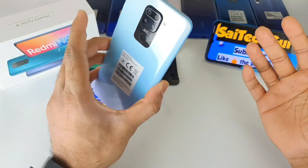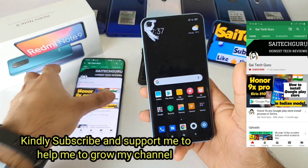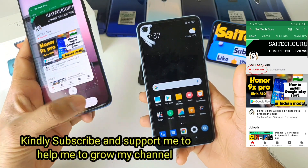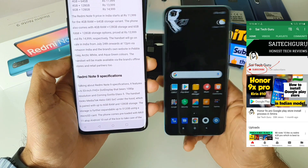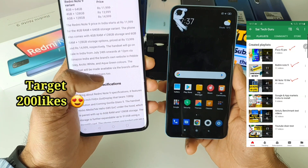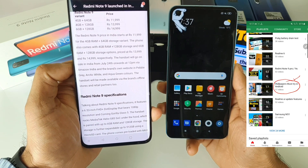The Redmi Note 9 mobile phone has finally launched in India at prices of 11,999, 13,999, and 14,999. Depending on the variant you select — 4GB 64GB, 4GB 128GB, and 6GB 128GB — there are three variants available.